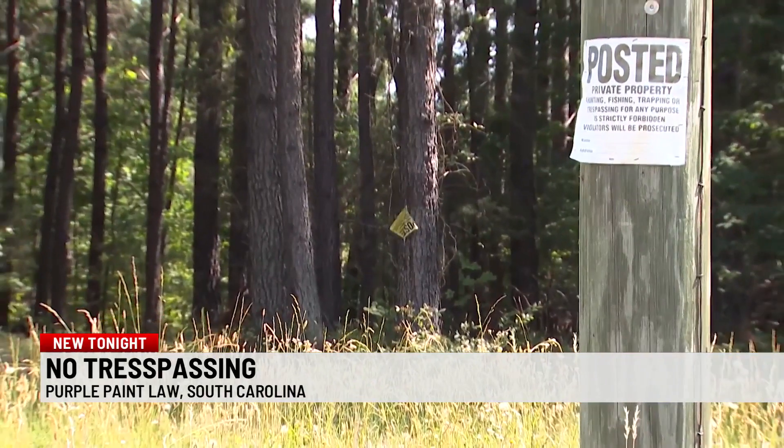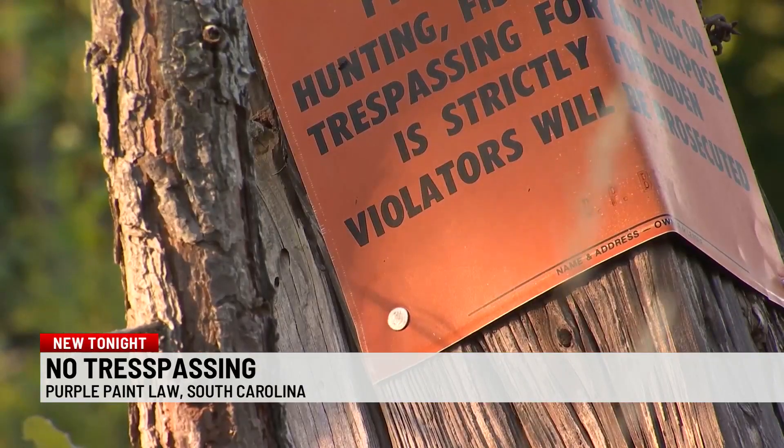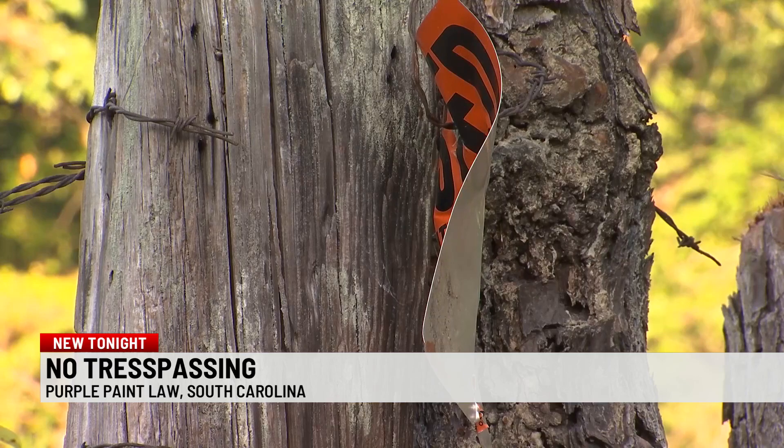However you choose to mark your property, Sheriff Bailey says the same penalties for trespassing apply. It's still the same trespassing charges, still carry the same penalty — it's just a different way of marking the property now that people can't destroy. Sheriff Bailey says if you get a trespassing charge you could be facing a fine or up to a 30-day jail sentence.